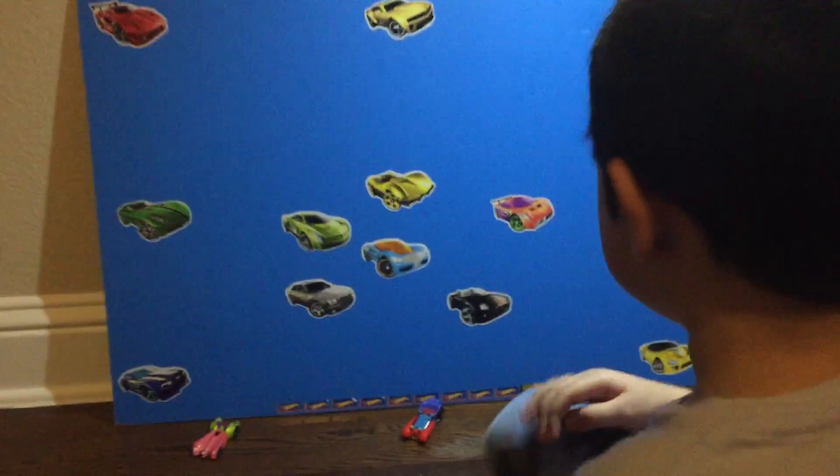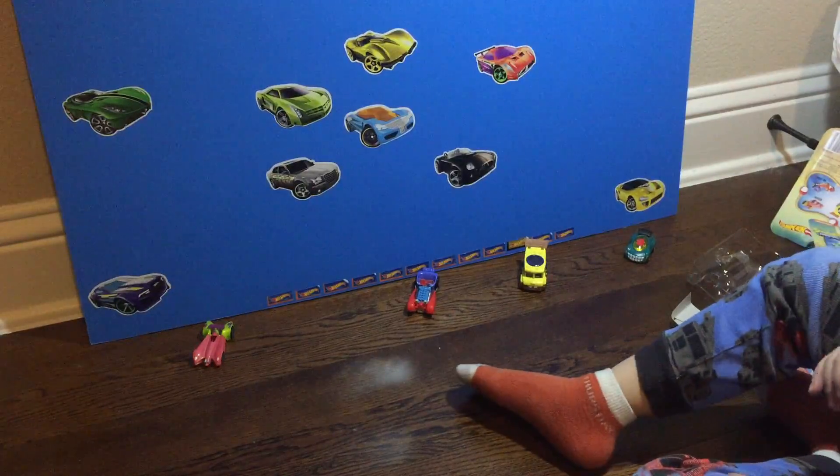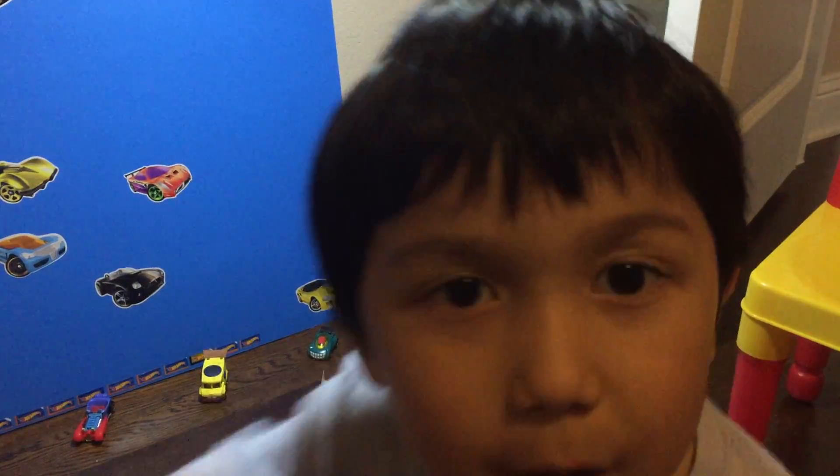So there's our four Spongebob cars that we have right now. We will show you all the cars we have next time — bye bye!